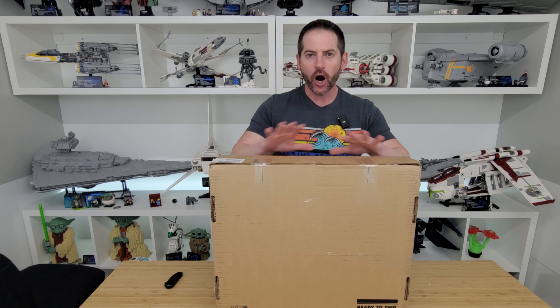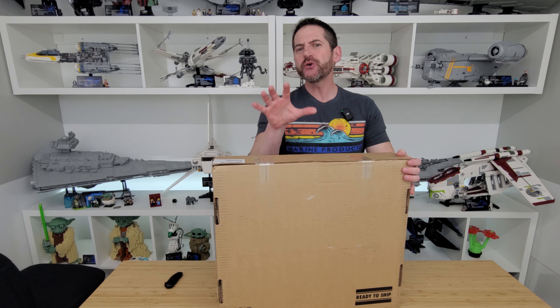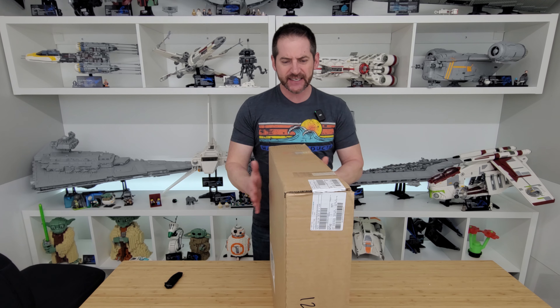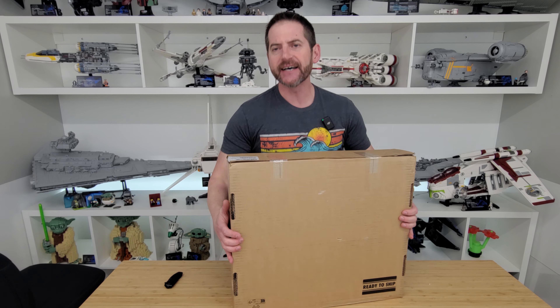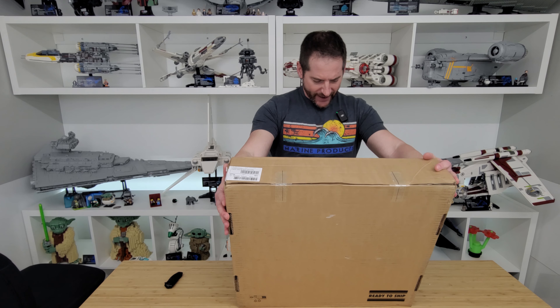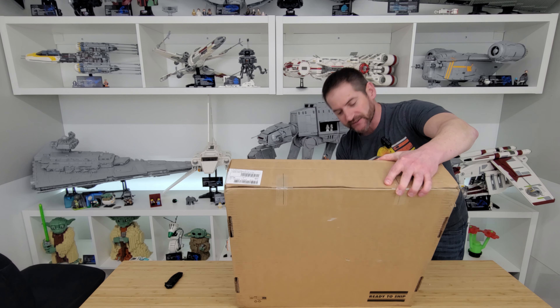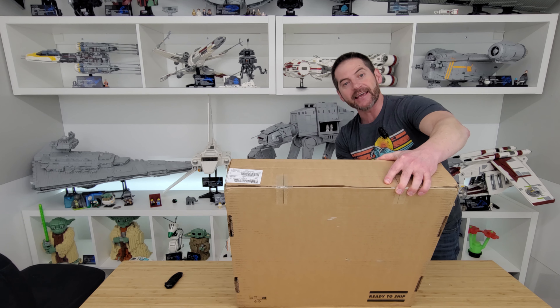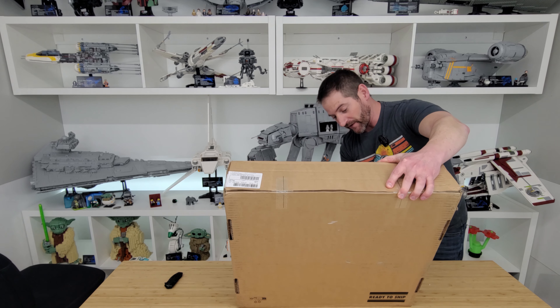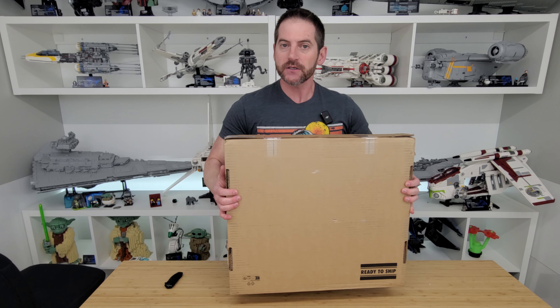What's up, LEGO fans! Welcome back, Alex here. In this video we are doing another opening of the box. This thing is actually pretty good size and it is pretty heavy. It's 5.4 kilograms, so yeah, it's got some girth to it.